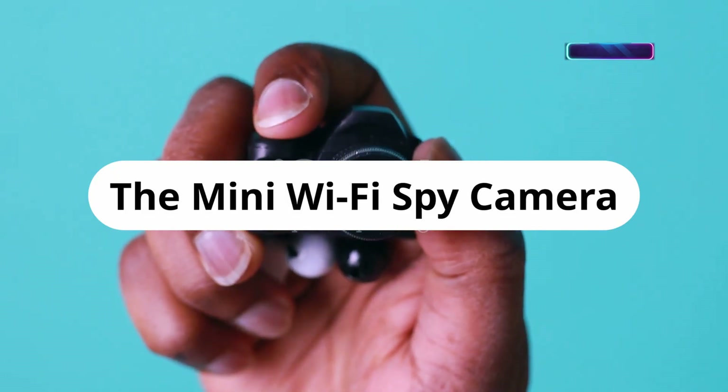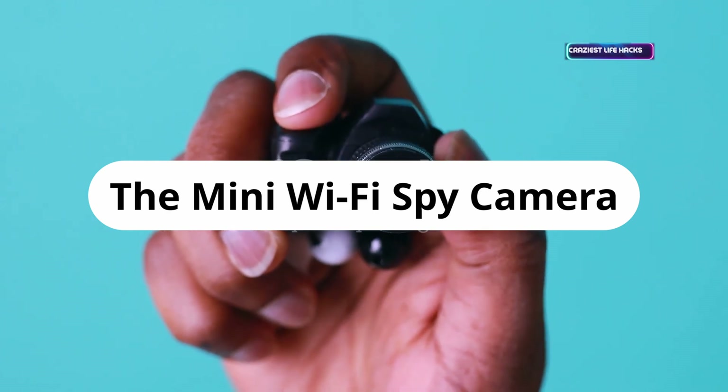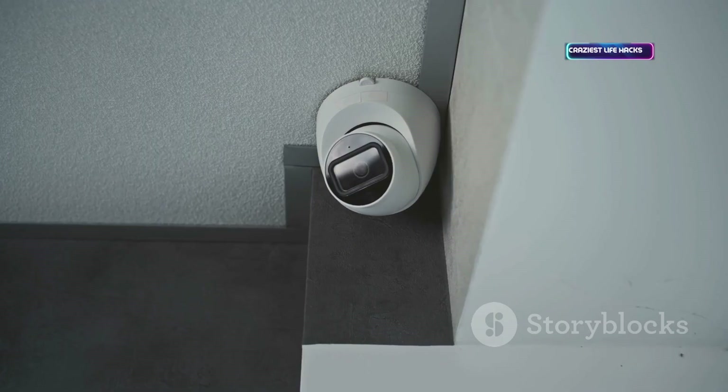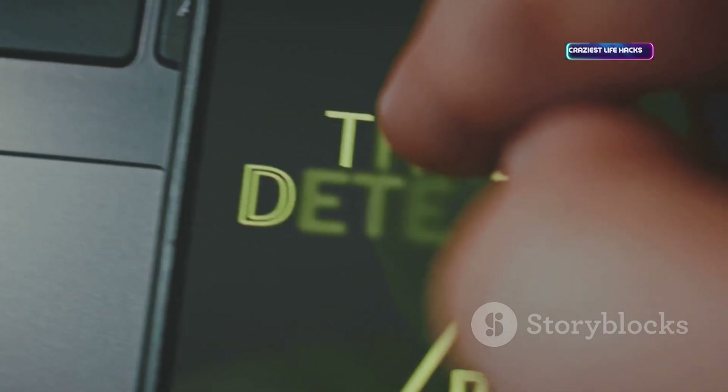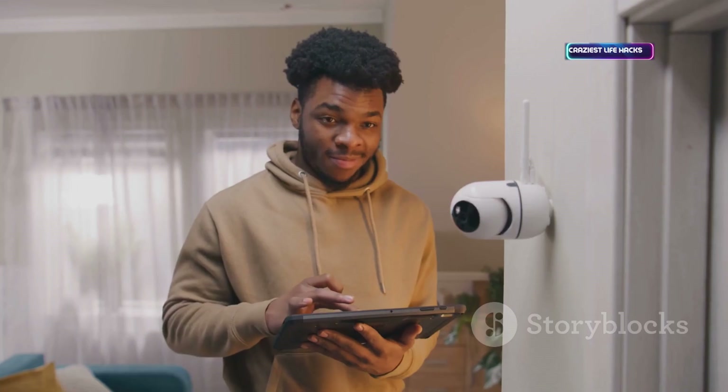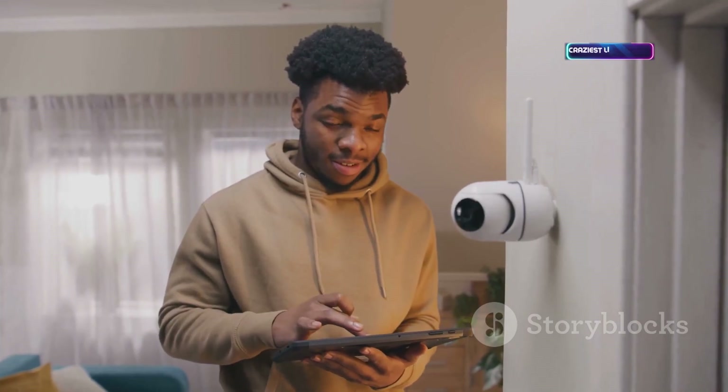Tiny Wi-Fi cameras stream live video to your phone from anywhere. Used for discreet home security or monitoring sensitive areas during pen tests. Features like motion detection and night vision add versatility. Affordable and easy to hide — surveillance is more accessible than ever. Always respect privacy laws.